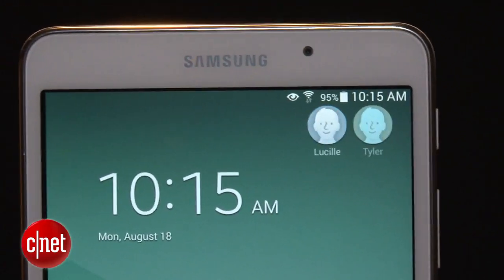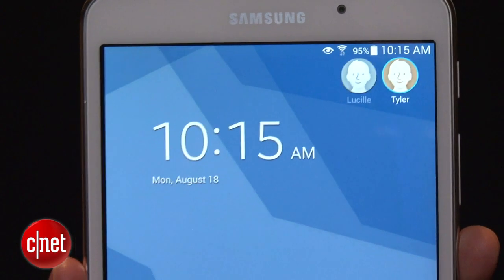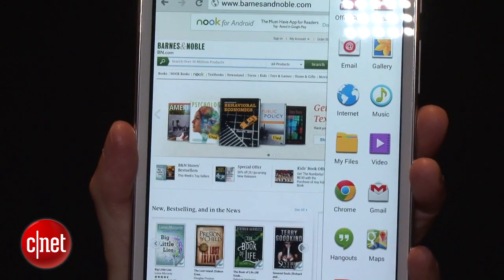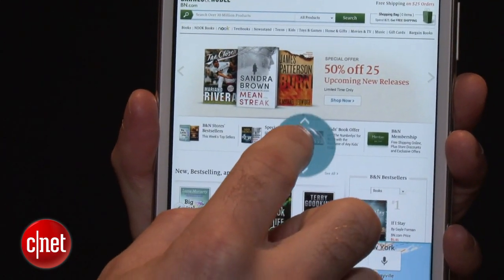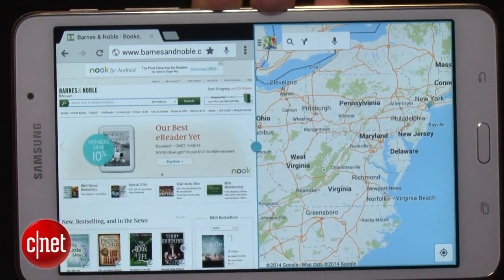You do have the same access to user profiles. You can put your kid's profile as one profile and your profile as another, and switch seamlessly between those two profiles. This also has Samsung's multitasking features built in, so you could, for instance, have the Google Maps app and another app running on the same screen at the same time.